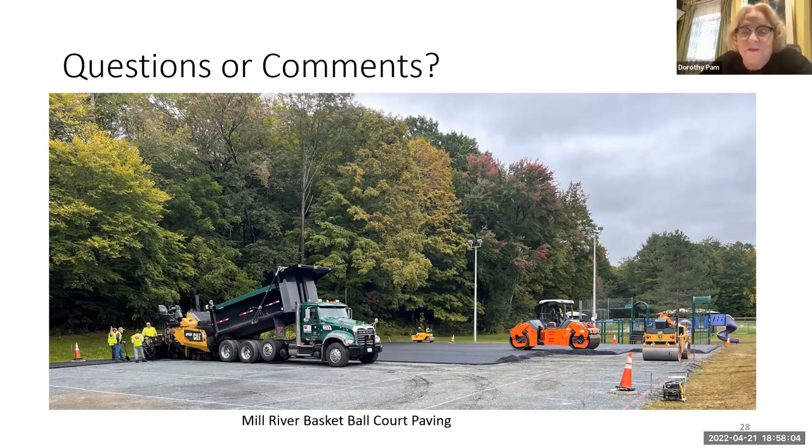That's a picture of the Mill River basketball court paving we did last year — three different sizes of rollers, a dump truck with the asphalt, and the paving machine. Thank you very much; your comments added to what was already a pretty thorough presentation.